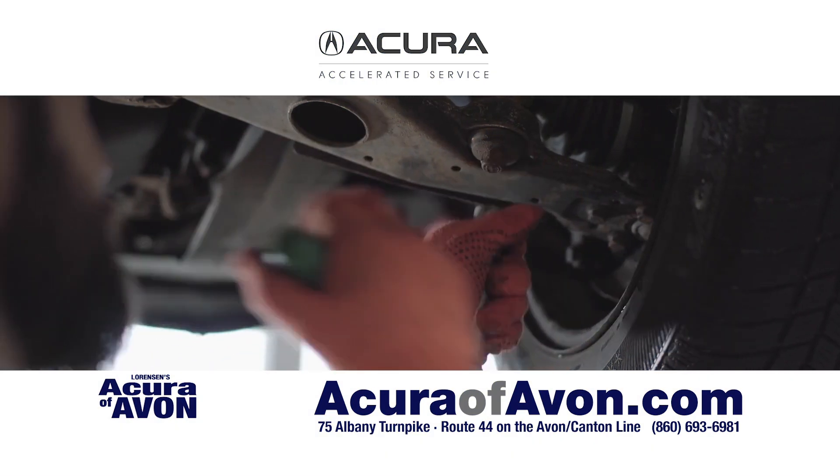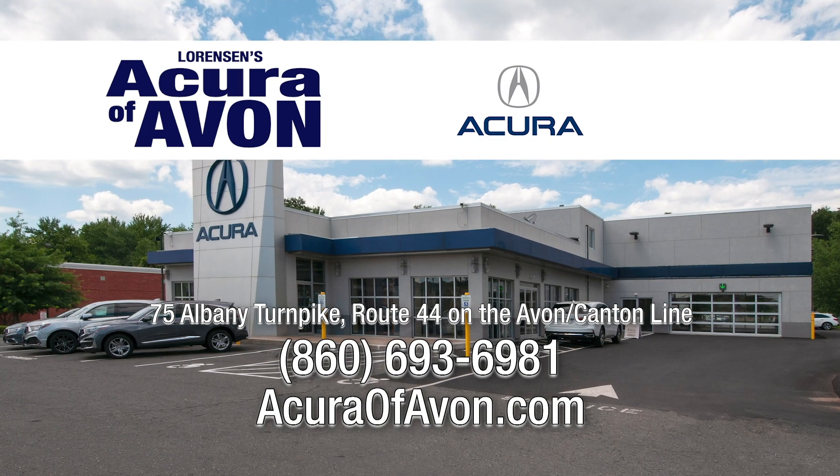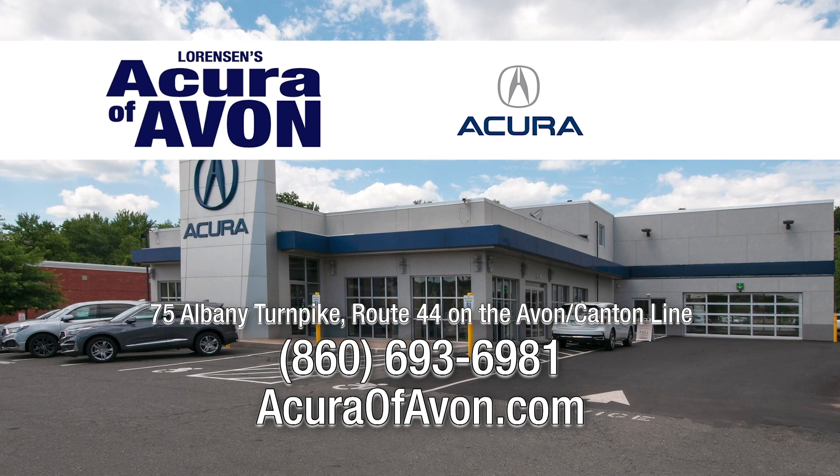When you need it done fast and you need it done right, go for Acura Accelerated Service. Because the fast lane runs right through our shop. Acura Vavon, on the Avon Canton line or at AcuraVavon.com.